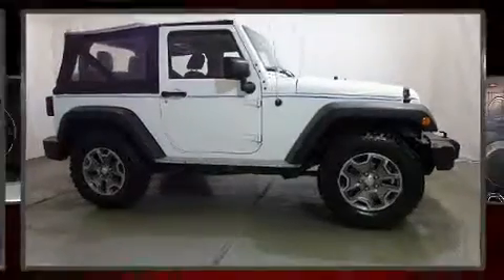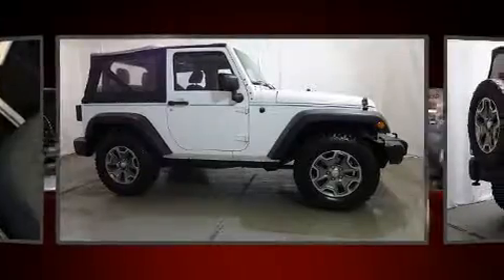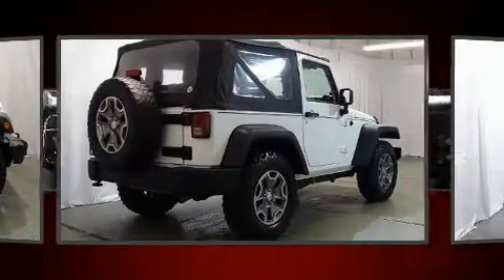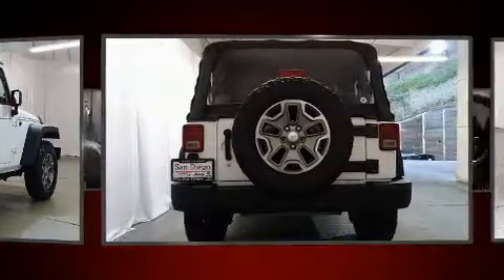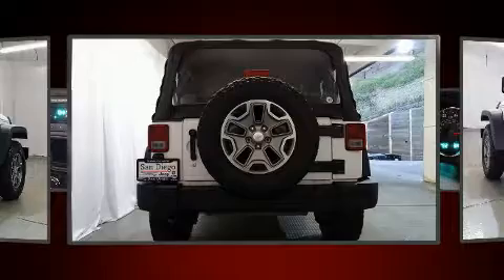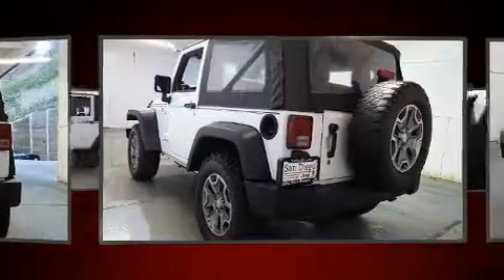You're going to love the 2013 Jeep Wrangler. It features a standard transmission, four-wheel drive, and a refined six-cylinder engine. All of the premium features expected of a Jeep are offered, including a tachometer, variably intermittent wipers, and an outside temperature display.